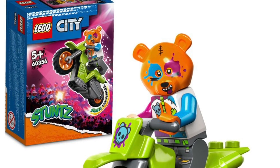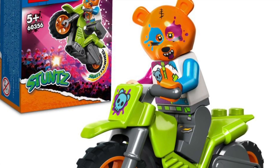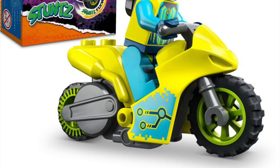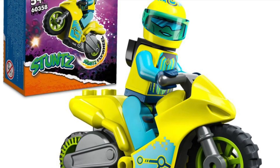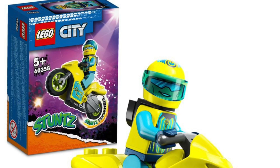First up is the Bear Stunt Bike. I've still yet to get any of the stunt bikes, but there's a Bear one coming. There's also a Cyber Stunt Bike coming — a little more futuristic, Cyberpunk, Cyber Tech one coming out as well. Those are the two new City stunt bikes we are going to be getting.